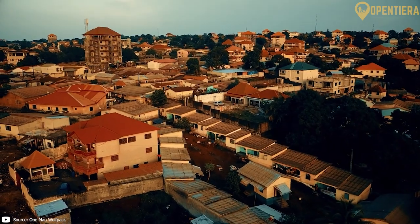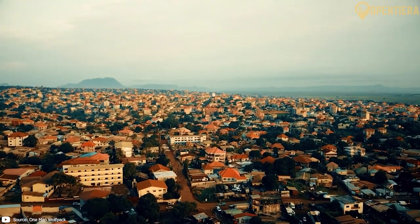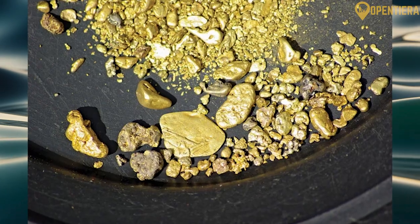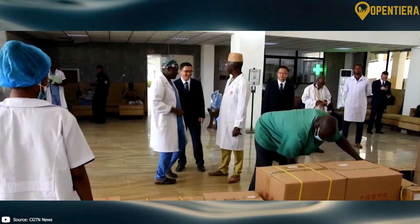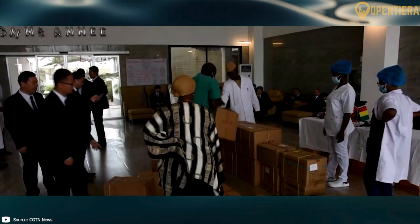Strategically located on the Atlantic coast, Guinea has substantial mineral wealth, including bauxite, iron ore, and gold. This makes Guinea geopolitically important as foreign powers seek trade and investment opportunities.